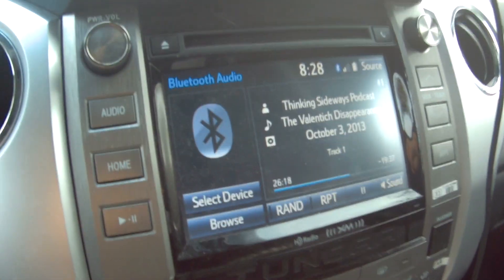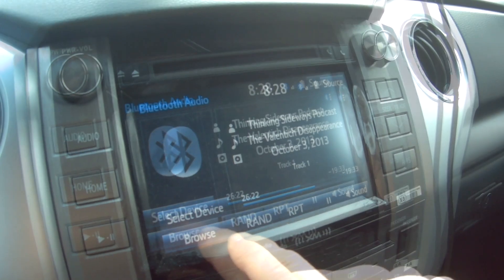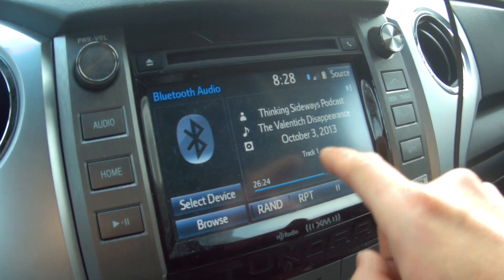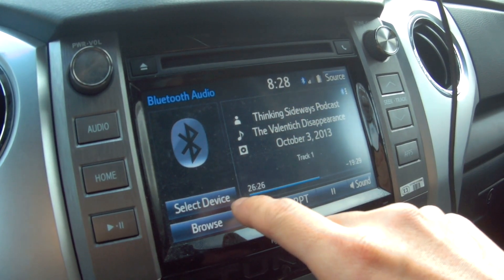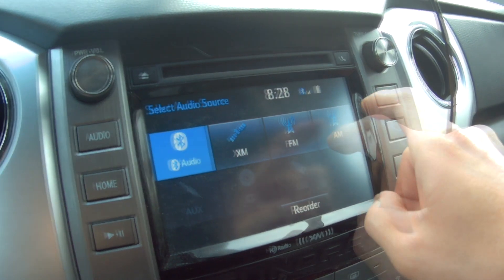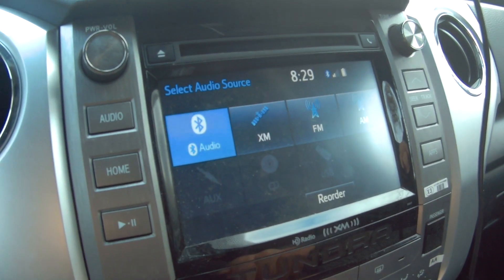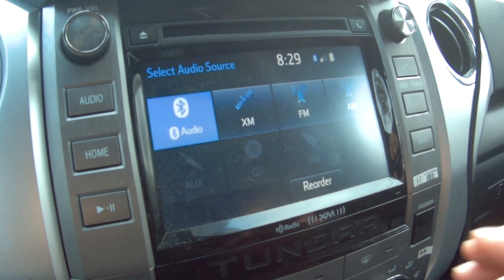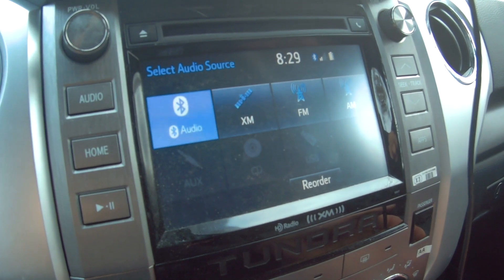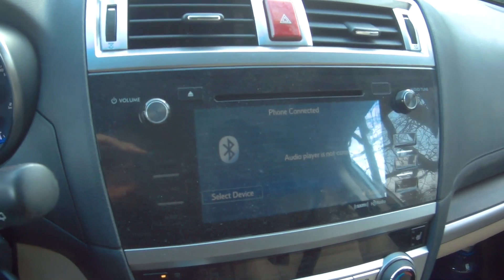Alright guys, it's November 17 and I'm going to show you how to get Sirius XM for free. I'm in a 2017 Toyota Tundra. I bought this car new so it came with a free three-month trial of Sirius XM, and that stopped a long time ago. I've got Sirius XM working right now, and I also got this working on a 2015 Subaru Outback.